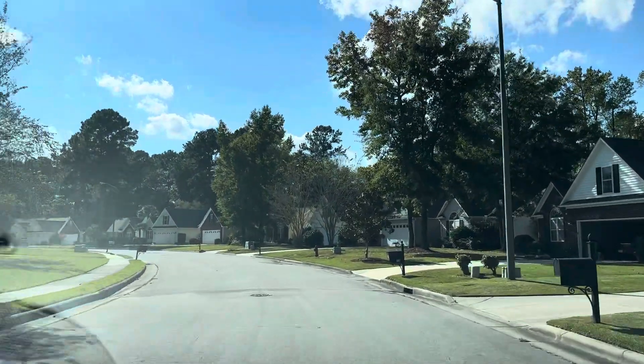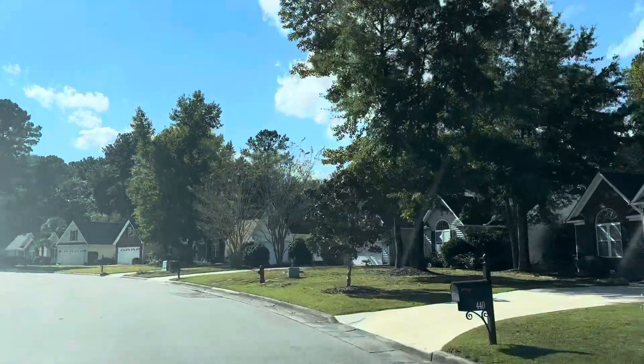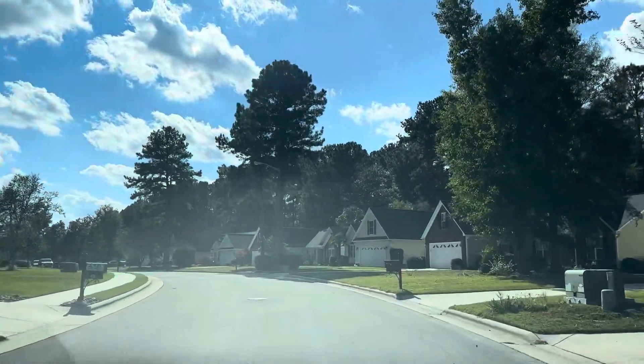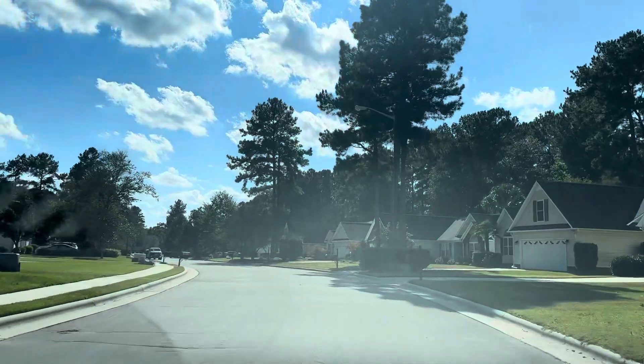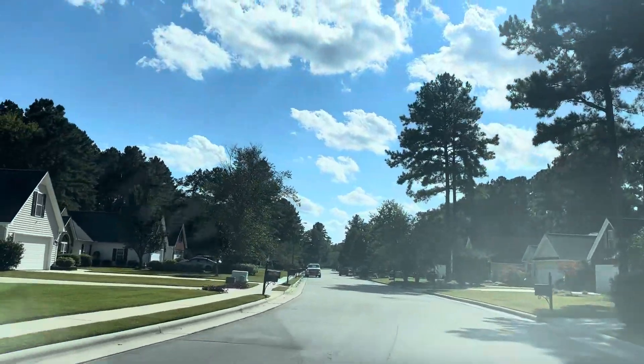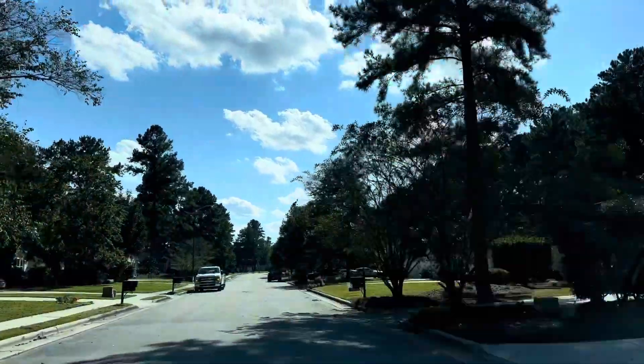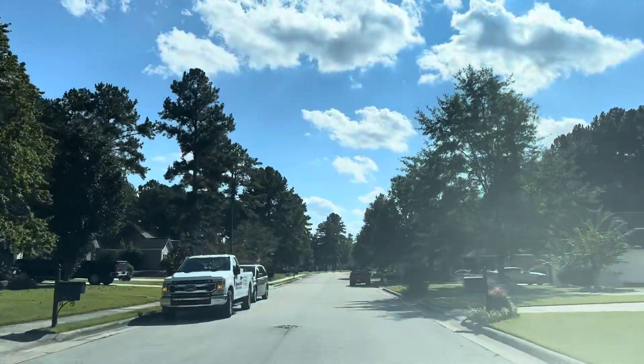I just want to give you a little look at the neighborhood. I've kind of gone past 504 just to drive through the neighborhood a bit. I know you said you drove through this neighborhood when you were here, but just to give you a look — this street I'm on is Neuchatel.